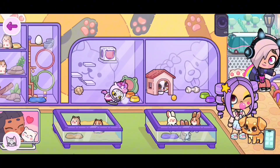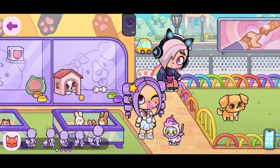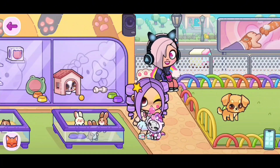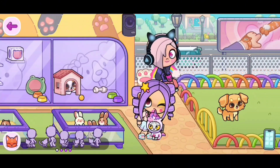I'm gonna see if this works on the cats. So let's try out this cat. Yes, the cats do have some new animations as well. They have their separate animations.